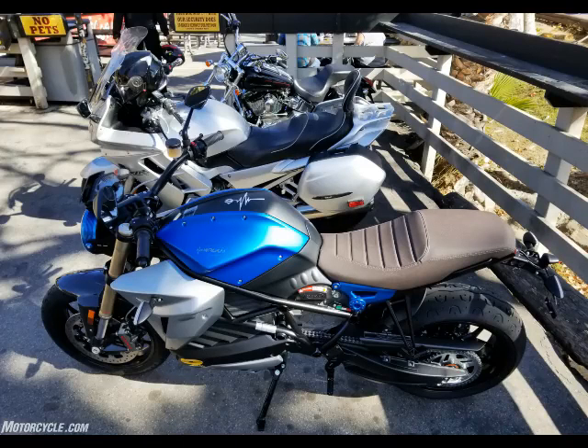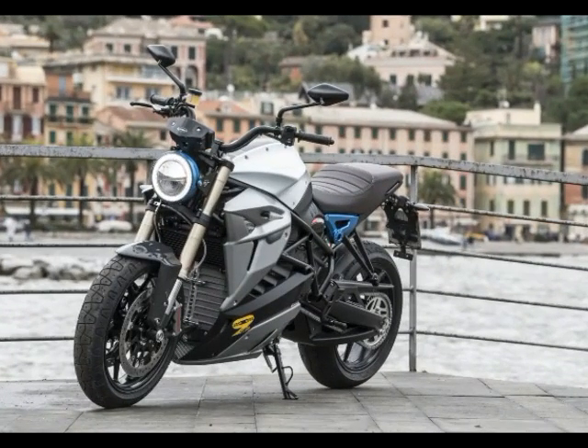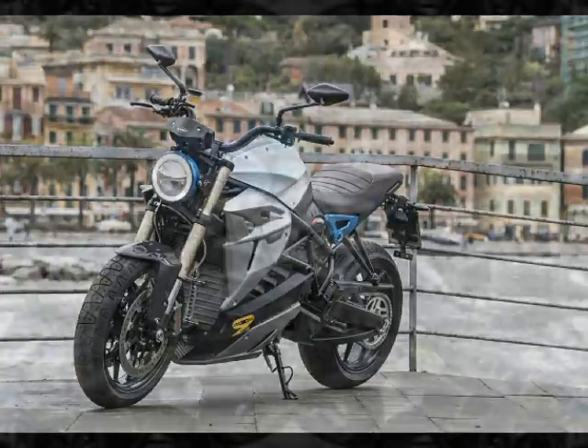Its claimed 133 lb-ft torque peak at its motor shaft positively humiliates the rear-wheel output of even the 1,301 cubic centimeter engine in KTM's muscular Super Duke R, at 95.7 lb-ft.